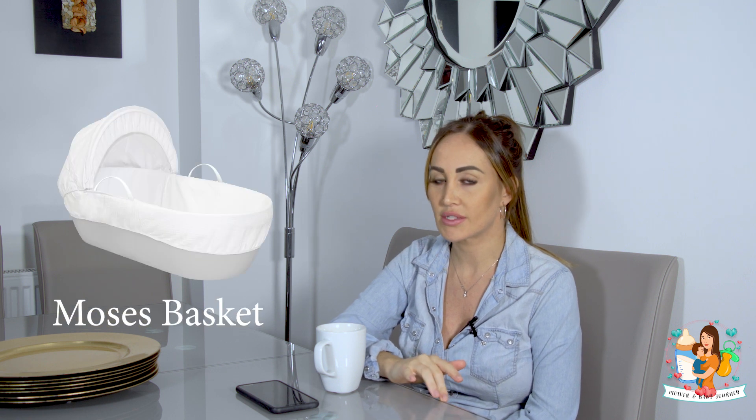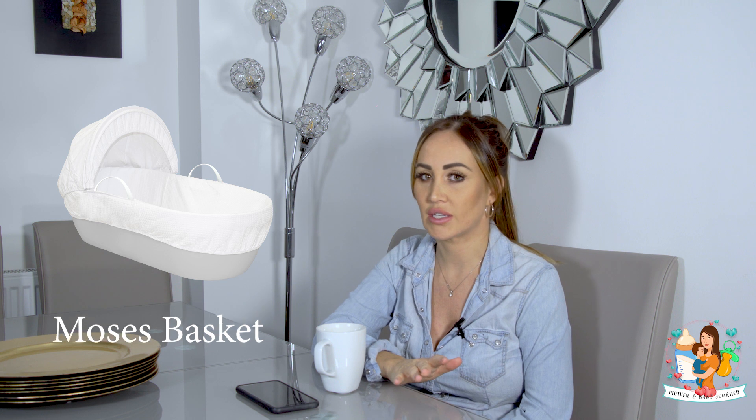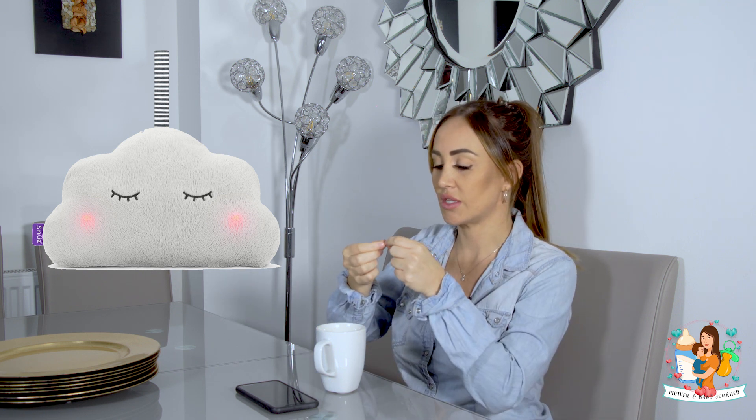He goes down to sleep in the Snüz Pod, and then in the day he'll go down in a Moses basket - I got that from Snuggle, he really liked that one, it was super easy to put together. Obviously again you need the bedding for it. Another thing is the Snüz Eye Cloud - it's like a white noise teddy. The reason I went with this one is because it's so compact and it comes with a strap so you can strap it onto the side of the Moses basket or onto your pod.